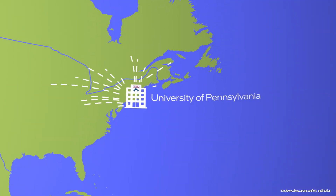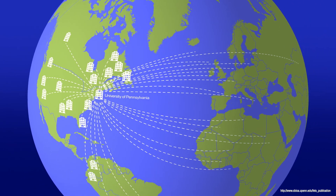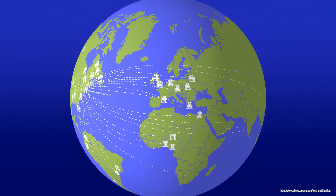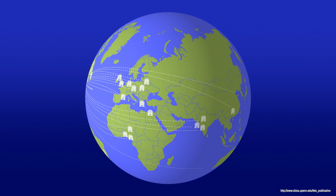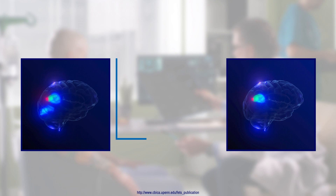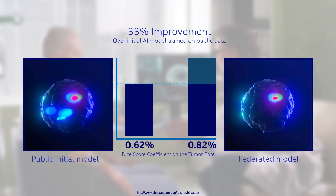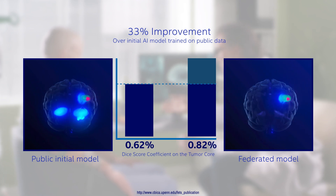During the three-year project, the federation expanded to over 70 healthcare and research sites from around the world. As of today, this is the largest and most diverse federated learning project in the medical field published to date. After federated learning, the brain tumor detection model is now up to 33% more accurate when compared to an AI model trained on public data.